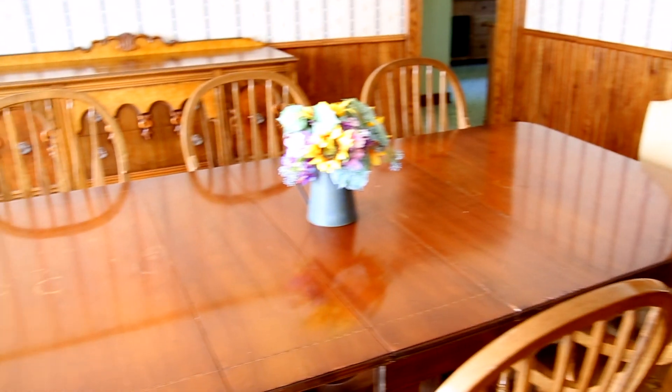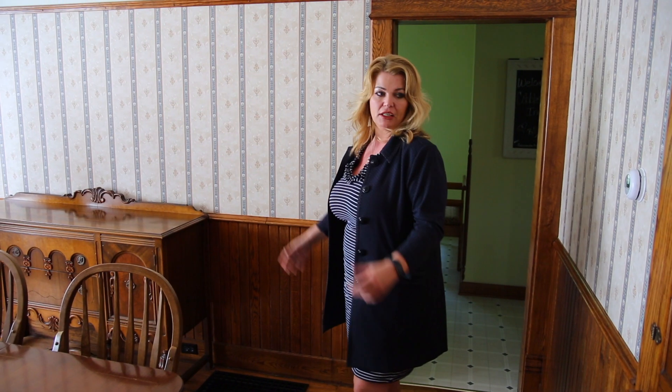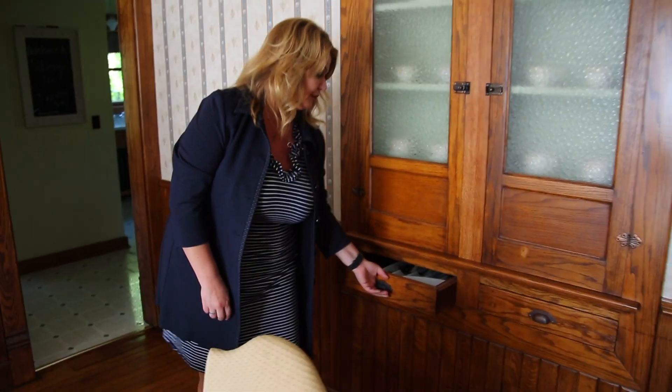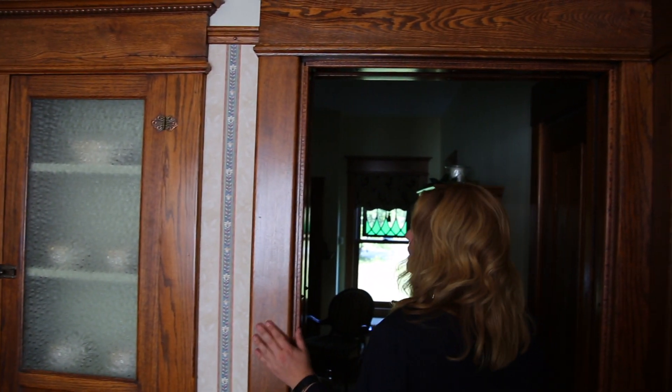This home comes complete with a formal dining room, and you can get all the furnishings if you'd like. I love that it has built-ins. When you think about what they went through to build this when it was being built, it's stunning carpentry.